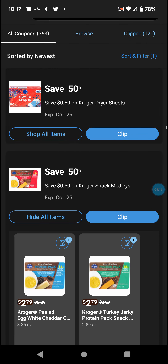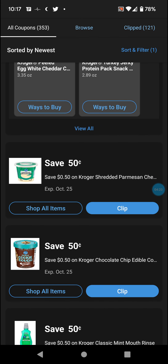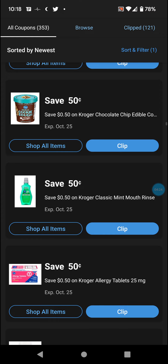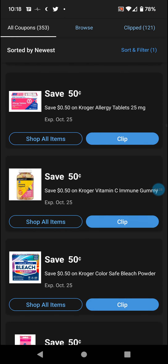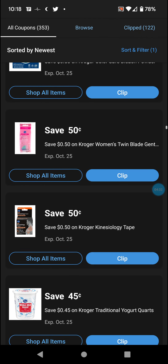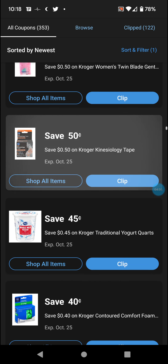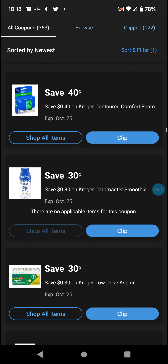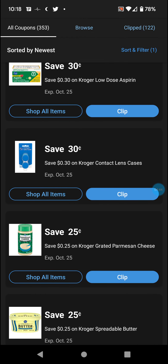Laundry detergent, razors, oral care, more oral care, sinus relief. Ready to bake red dough — is that even available at the store? Yes it is — six bucks for a five count. More dental care, more dental care, vitamin C, more dental care. Razors, cream cheese, Kroger brand butter, dryer sheets, Medleys — that's actually a high value coupon for that, it's usually a quarter of that. Parmesan cheese, edible cookie dough, more dental care, allergy tabs, vitamin C gummies, bleach, razors, some sort of tape. Yogurts, a lot of Kroger brand products, contact lens cases.